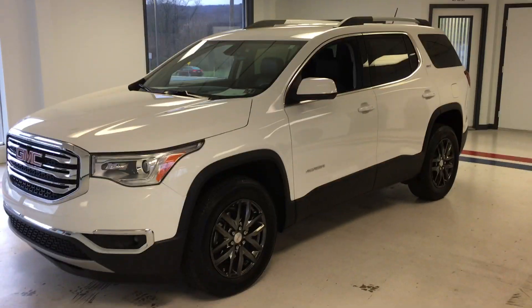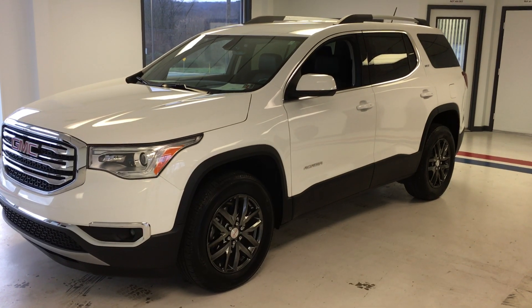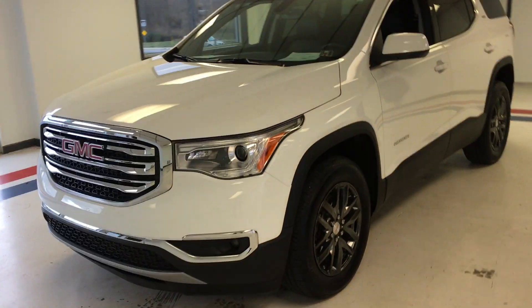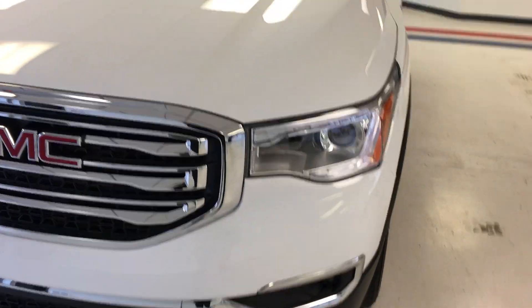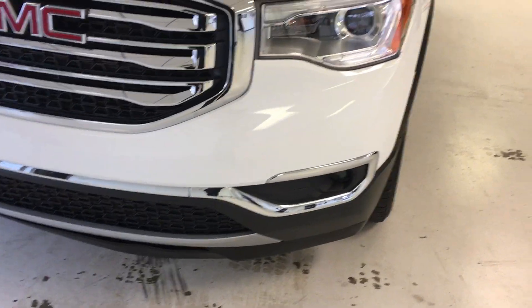2018 GMC Acadia SLT1, one owner with a clean Carfax, 11,000 miles in white. Really nice looking vehicle here, redesigned in 2018. It still keeps that classic industrial grade GMC styling, but gives you the high definition headlamps and the LED fogs.